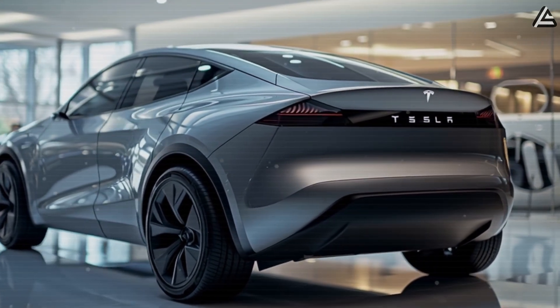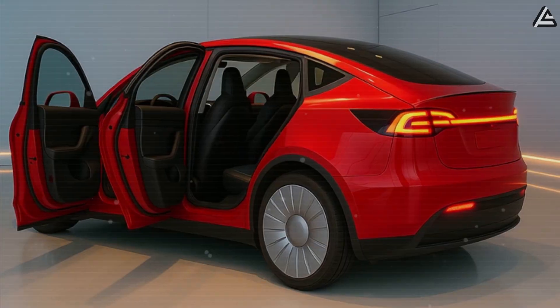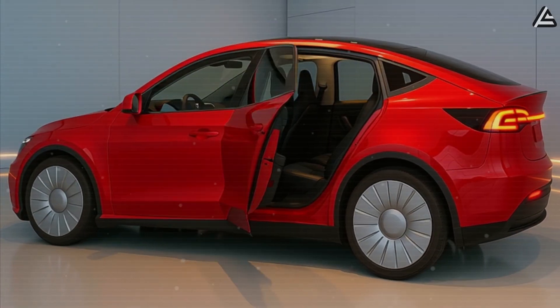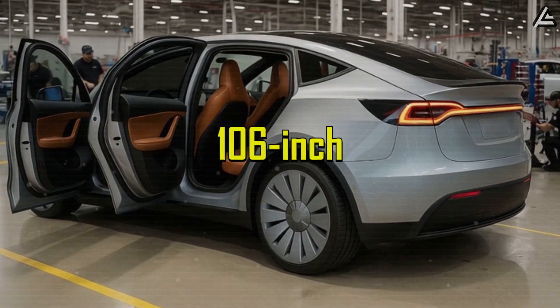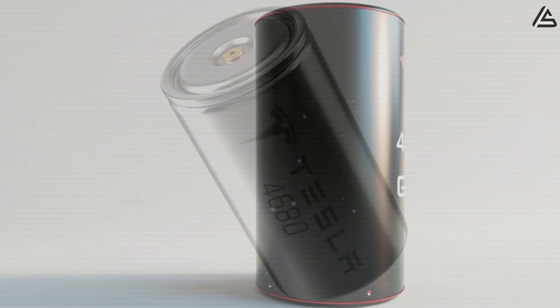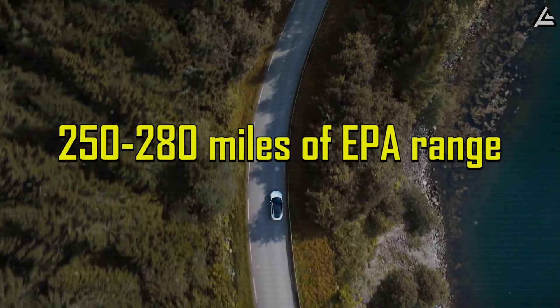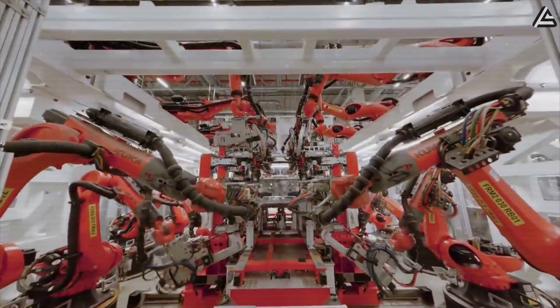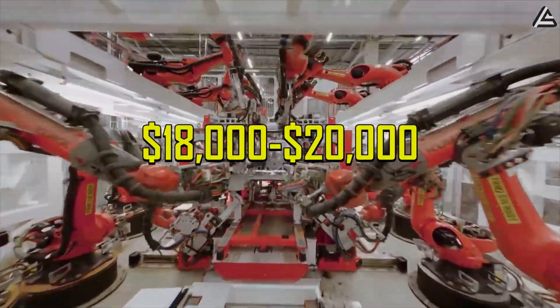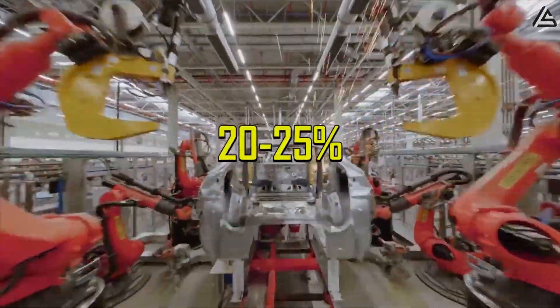Unlike the CyberCab — a two-seater vehicle purpose-built for the driverless Robotaxi fleet — the Model 2 is expected to retain full consumer functionality while still being Robotaxi-ready. Early engineering specifications suggest a compact four-door sedan measuring approximately 170 inches in length, compared to Model 3's 185 inches, with a 106-inch wheelbase optimized for urban maneuverability. The vehicle is projected to feature Tesla's next-generation 4680 battery cells in a 50–55 kWh configuration, delivering an estimated 250 to 280 miles of EPA range. Manufacturing cost targets indicate Tesla aims for $18,000–$20,000 in production costs to achieve the $25,000 retail price point, while maintaining 20–25% gross margins.